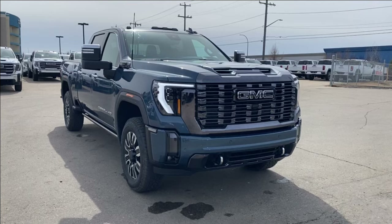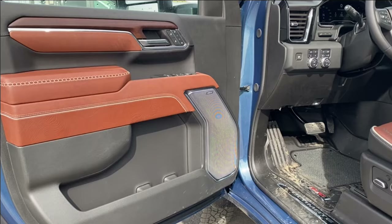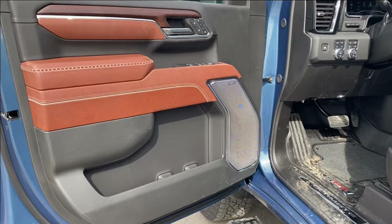Some features you can expect to find include heated and cooling seats with a heated steering wheel, forward collision alert, heads up display, wireless charging, power sunroof, power retractable assist steps, and so much more. Let's go take a look.